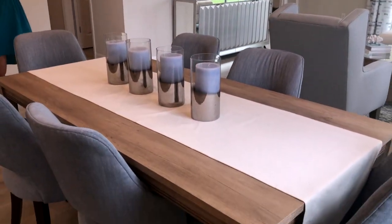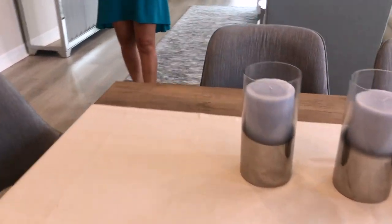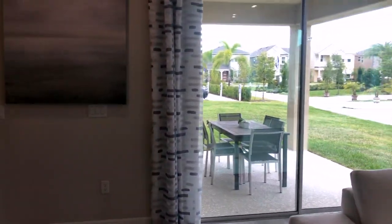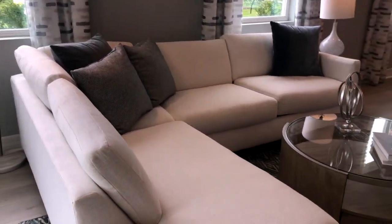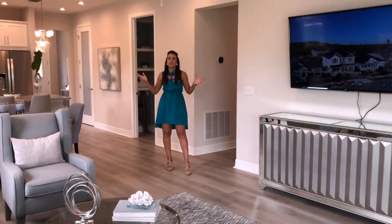The formal dining room is very compact yet comfortable for entertaining your family members. Everything else that you can see in this home — the amazing designs and everything — is here to give you ideas to implement your own taste into this home.